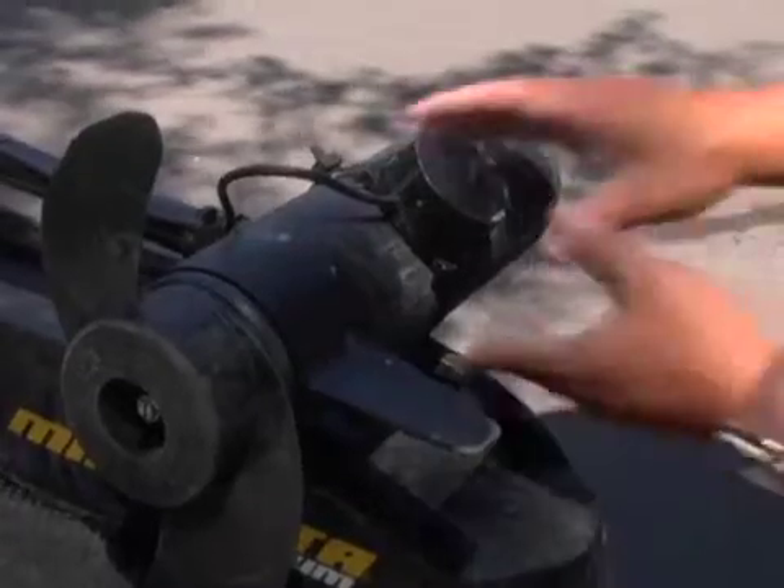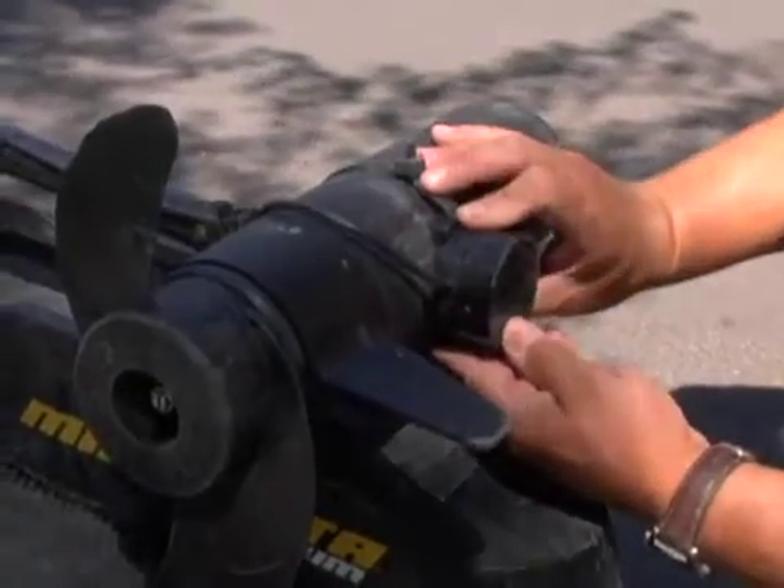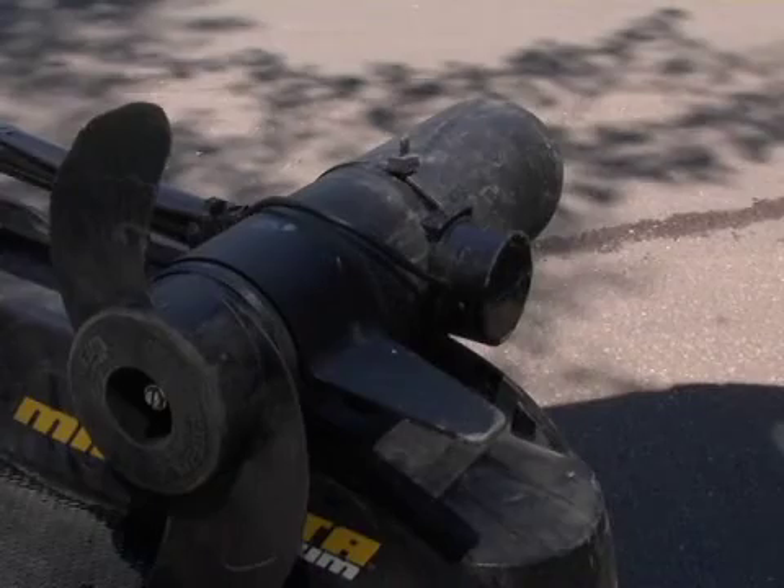Also, for externally mounted transducers, be sure to adjust it properly so it can give you accurate readings.